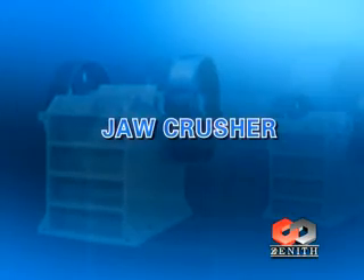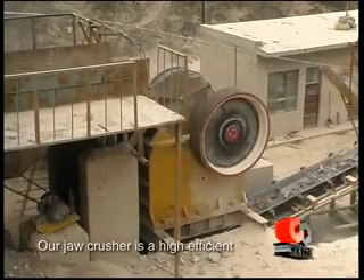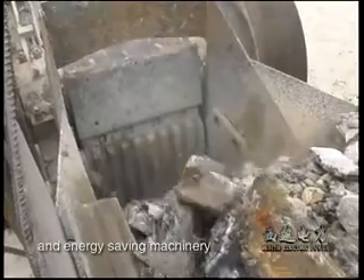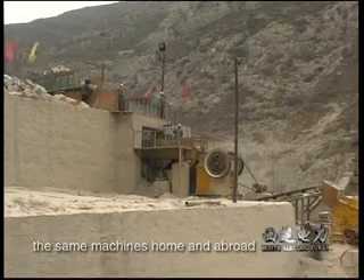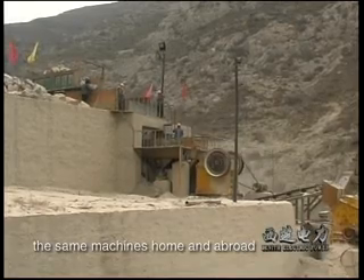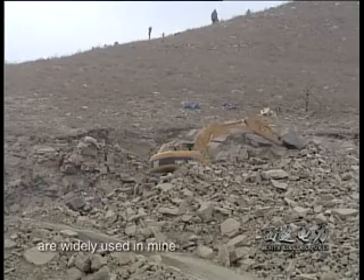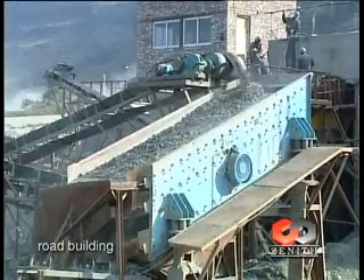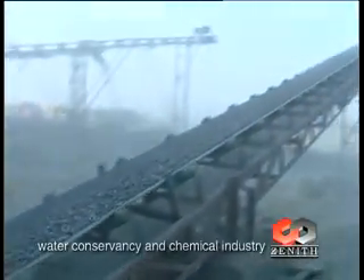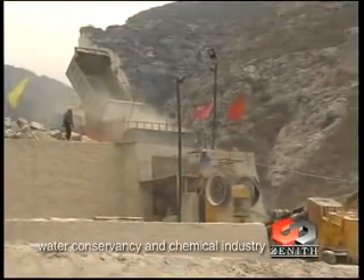Our jaw crusher is a high-efficient and energy-saving machinery, which introduces successful experience of the same machines home and abroad. These series of jaw crushers are widely used in mine, meteorology, construction, road building, railway, water conservancy, and chemical industry.